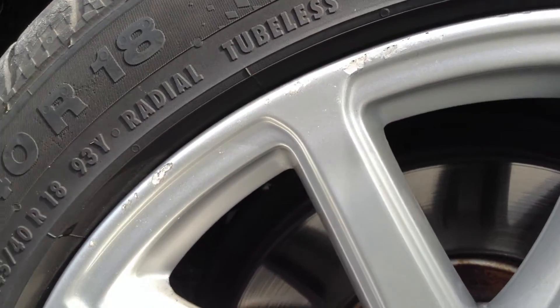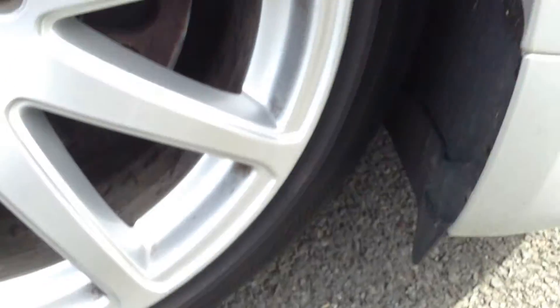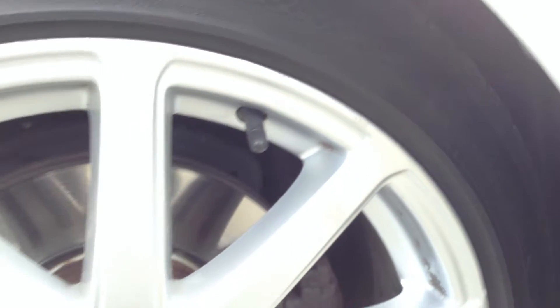Looking at the offside front alloy, you can see there's some curbing at the top there, and a little bit more curbing around the alloy as well. It's not too bad but it could probably do with a refurb.